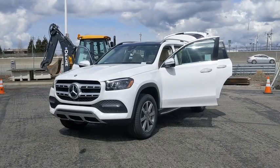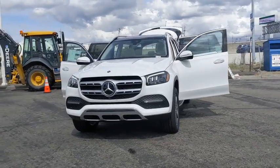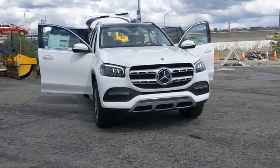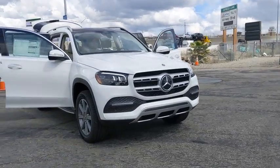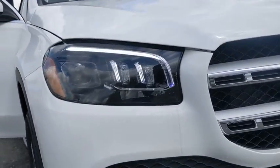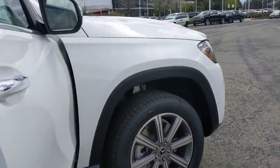Come test drive the 2020 Mercedes-Benz GLS. The Mercedes-Benz GLS is a seven-passenger luxury SUV, which possesses all the strength, versatility, safety, elegance, cutting-edge technology, sleek sophistication, and amenities that you come to expect from a Mercedes.